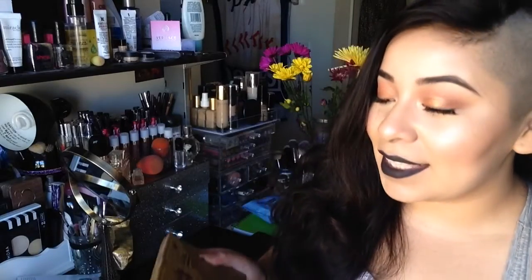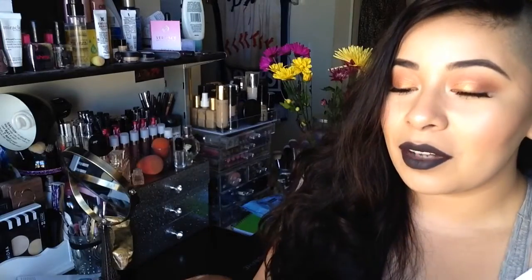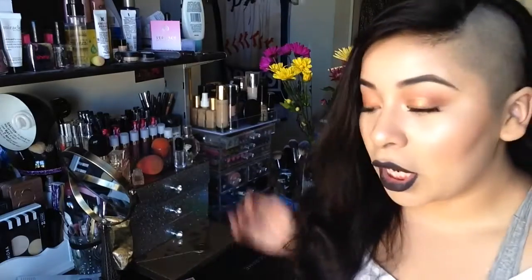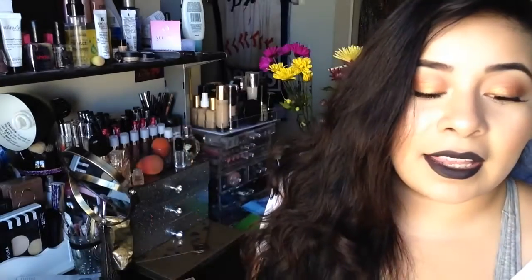For biggest regrets, I have an upcoming video going more into detail, but I regret this Stila holiday collection palette — I don't like it, and it's so huge it doesn't fit anywhere on my vanity. I also regret these two Too Faced palettes: the Rock and Roll palette and the Too Faced Sugar Pop palette. I just don't use these, which is why they are my biggest regrets.